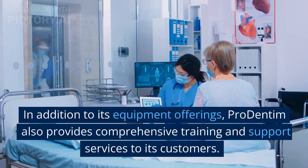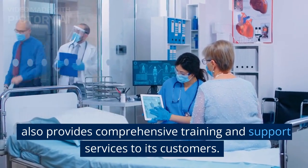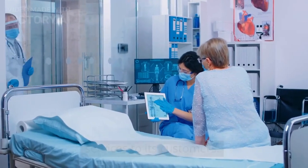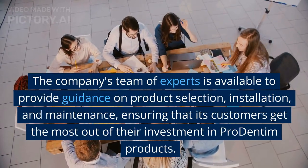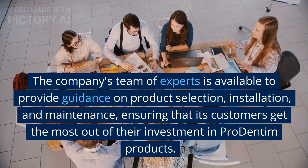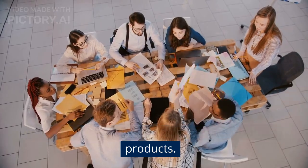In addition to its equipment offerings, Pro Dentum also provides comprehensive training and support services to its customers. The company's team of experts is available to provide guidance on product selection, installation, and maintenance, ensuring that its customers get the most out of their investment in Pro Dentum products.